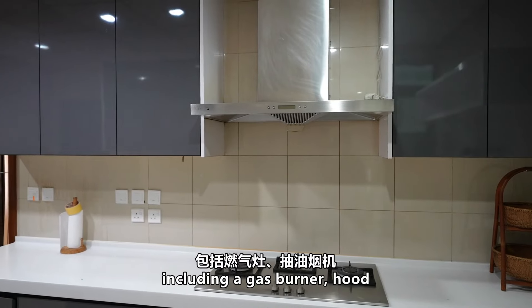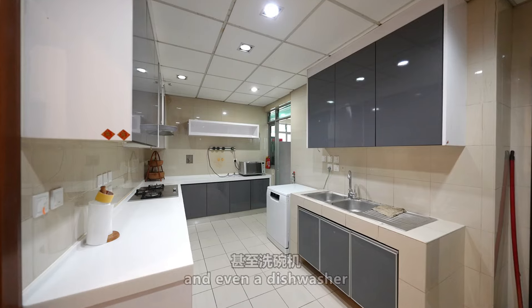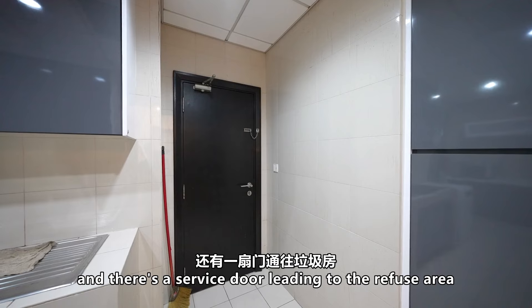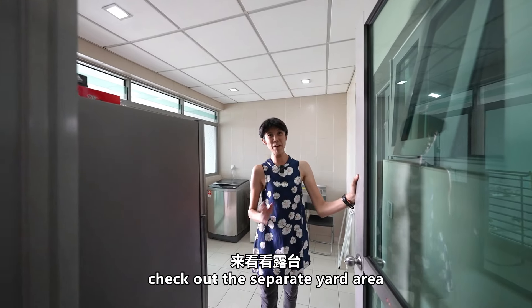Now let's move to the wet kitchen area. It's equipped with everything you need, including a gas burner, hood, and even a dishwasher. There's also a service door leading to the refuse area.